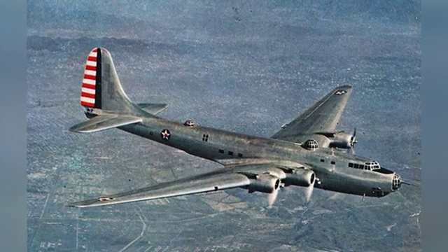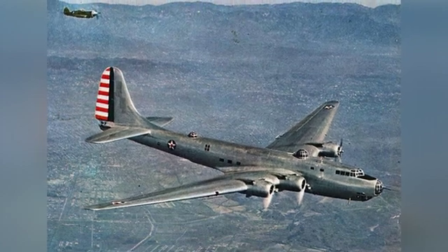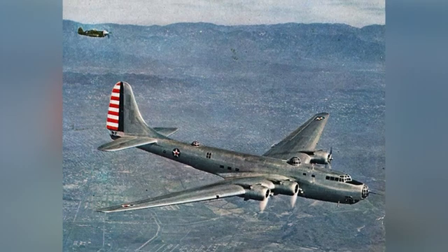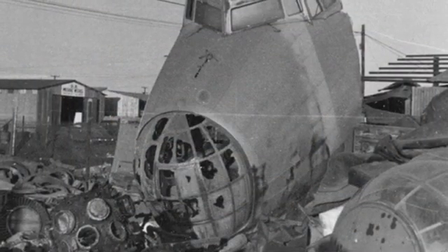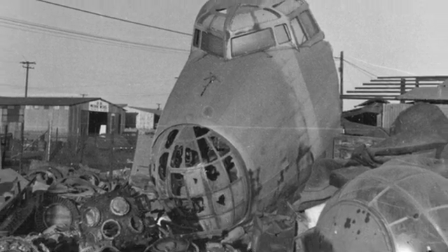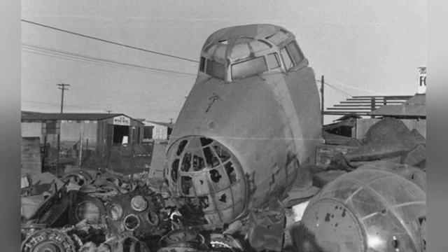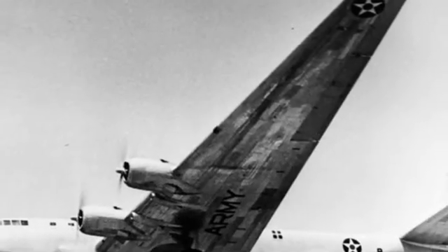During flight testing, some issues were discovered with the XB-19, such as problems with the brake system. After modifications, it was accepted by the military. However, it was more of a technical exploration and was far behind the large bombers equipped by the U.S. Air Corps at the time and those under development, and was not suitable for mass production and deployment. This prototype aircraft was later stripped of its weapons and converted into a cargo plane, and was scrapped and dismantled in 1949.